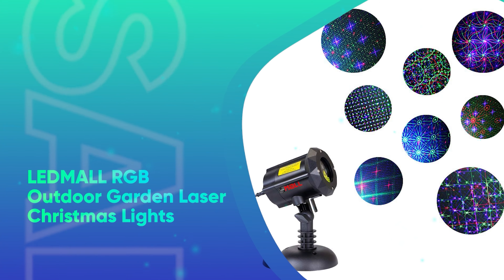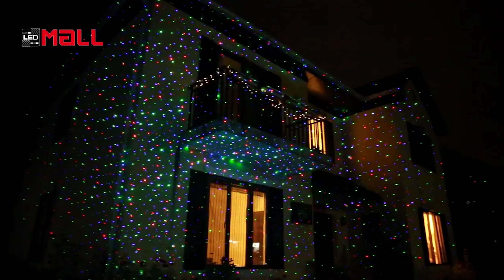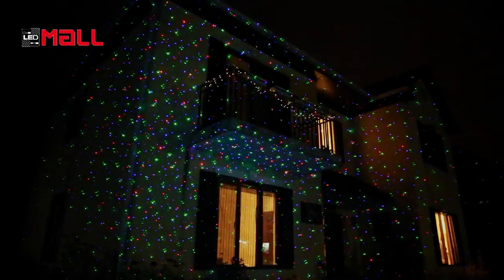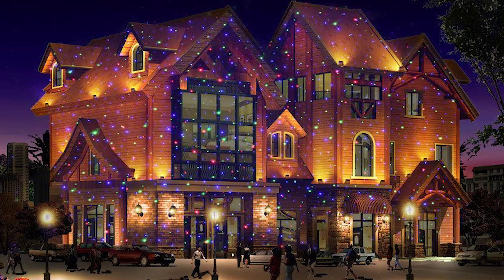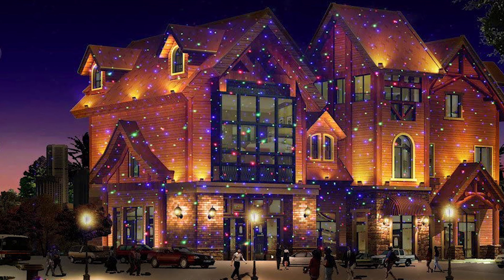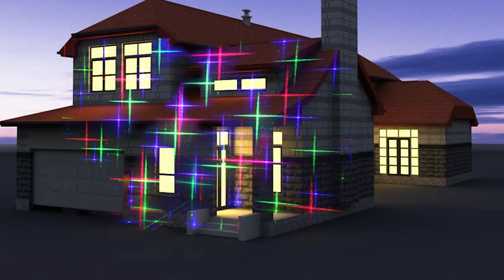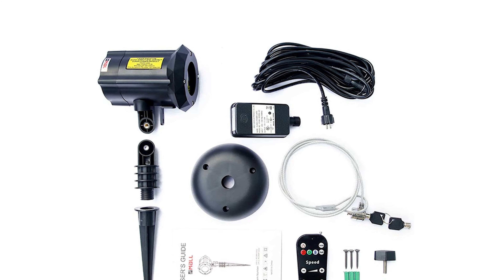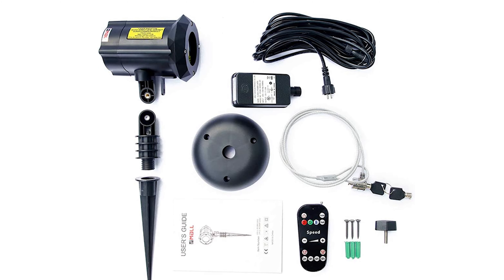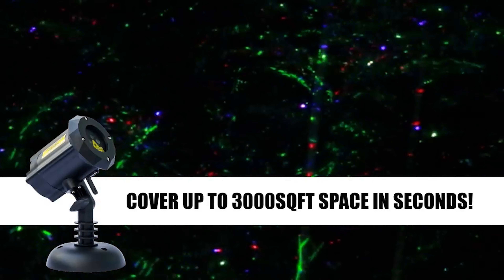LED Mall RGB Outdoor Garden Laser Christmas Lights. If you'd rather not go through the hassle of hanging up outdoor Christmas lights for hours in the cold, consider investing in an outdoor LED projector. This compact pick can adorn your home with 8 unique colorful patterns and various motion effects. It even features a timer so you can have your holiday light show automatically turn off after a desired number of hours, and it's waterproof so you don't have to worry about unexpected rain or snow. The projector is durable with wiring made of thick insulating plastic, and conveniently features a security kit along with indoor mounting equipment. I was impressed with the projector's brightness and its large projection area, making it suitable for larger homes.